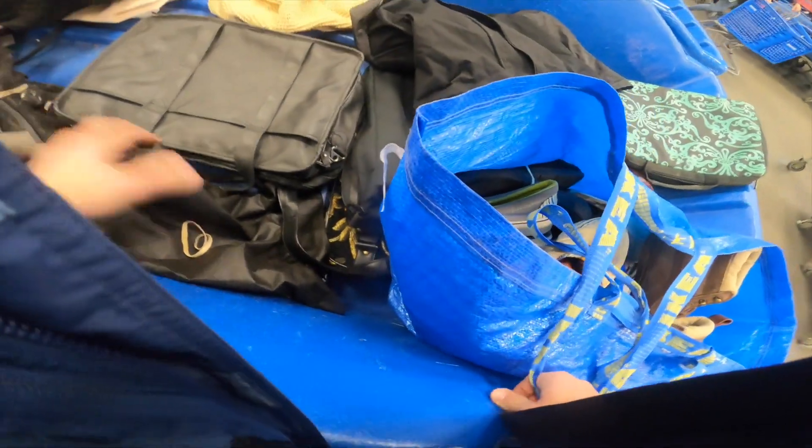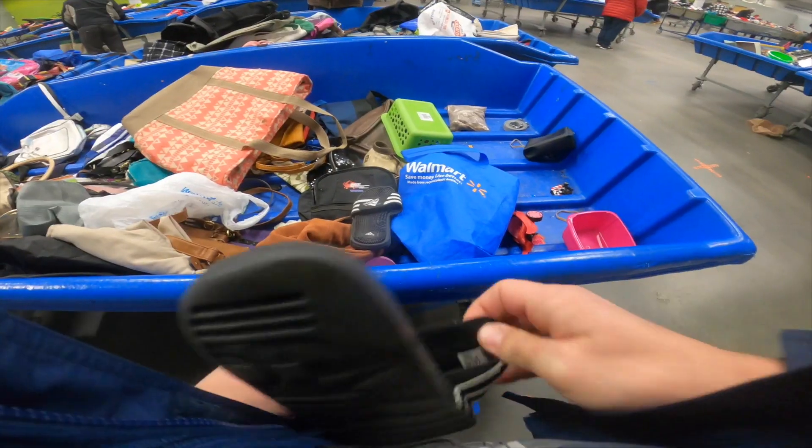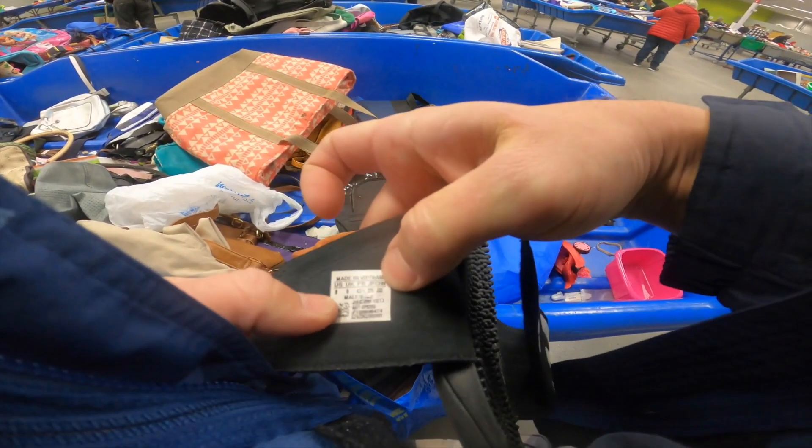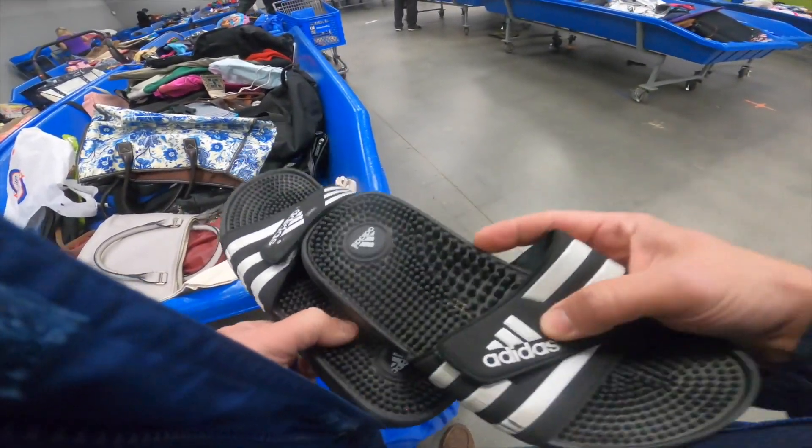Continuing to dig around, I didn't find any other shoes in the bags, but I did find this pair of Adidas slides. I have this pair in my personal collection and they're good sellers, so I picked them up.